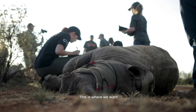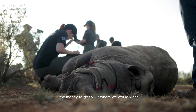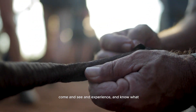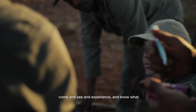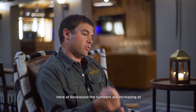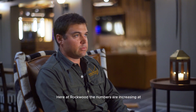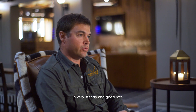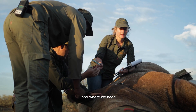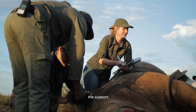This is where we want the money to go — where we would want people to come and see and experience and know what it is to actually see a difference being made. Here at Rockwood the numbers are increasing at a very steady and good rate, but so is the cost, and that's where we want and need the support.